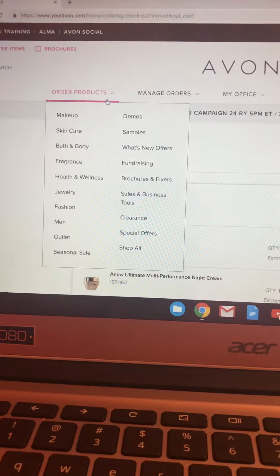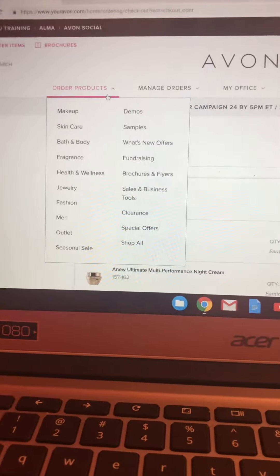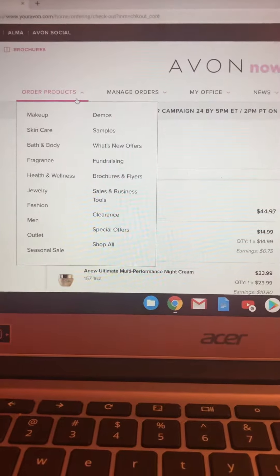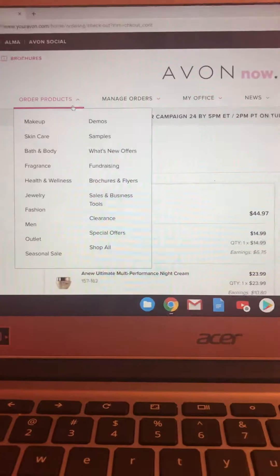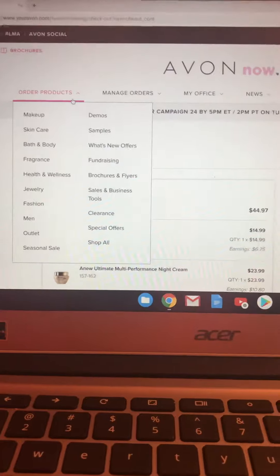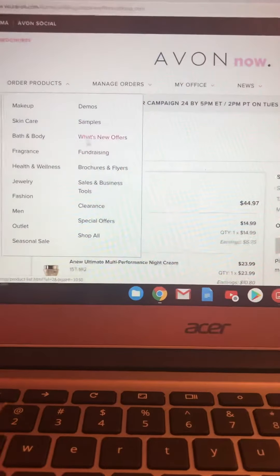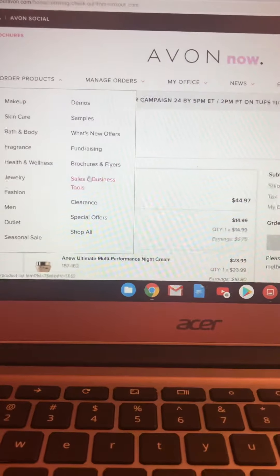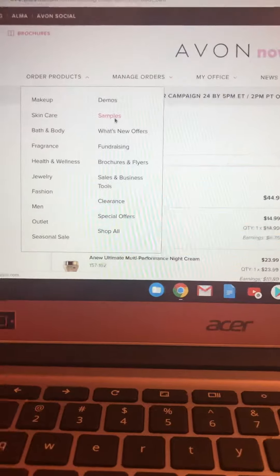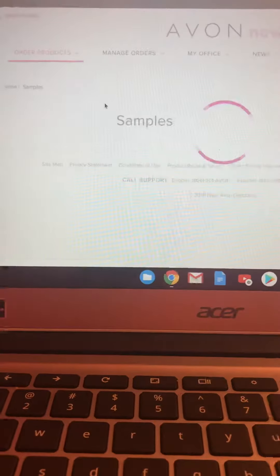Hey guys, Crystal here, Avon representative and mentor of Avon Team Rockstar. I'm doing a little one-on-one training with my team or whoever's watching. This video is about samples, brochures, and sales tools. Let's go to samples now — we did learn that they're not going to make any more samples, so most of them are on sale.